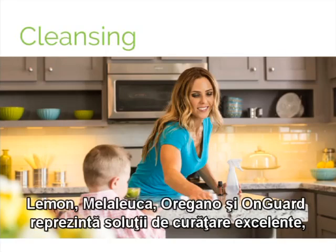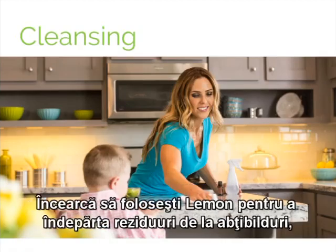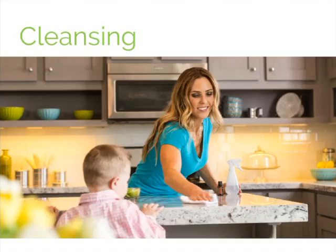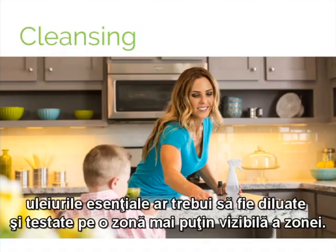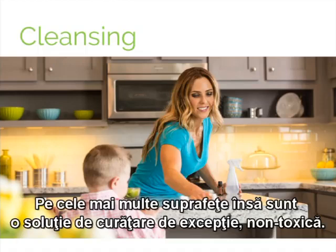While lemon, melaleuca, oregano, and doTERRA OnGuard are all excellent cleaners, lemon essential oil is particularly renowned for its ability to clean surfaces of sticky residues. Try using lemon essential oil to remove residues from stickers, get gum out of fabrics or hair, or dissolve soap scum in the bathtub. When used as a cleaner, essential oils should be diluted and tested on an inconspicuous area first, as they can dissolve or remove the finish on certain surfaces due to their chemical composition. On most surfaces, though, they are an exceptional non-toxic cleaner.